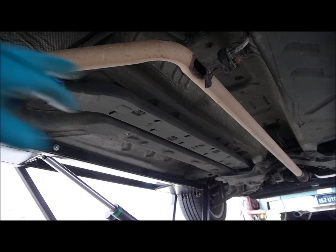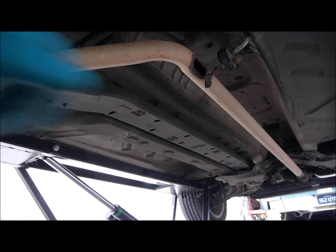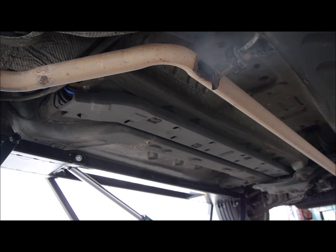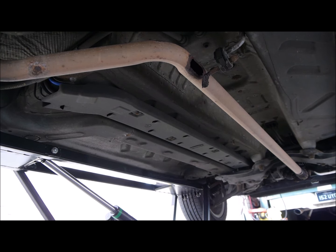I think it'd be rude not to fire it up and hear what a V8 Fiat 500 sounds like with the rear back box delete. Let's fire it up. As I say, be rude if we didn't do that. Anyway, let's crack on now and get the exhaust off.